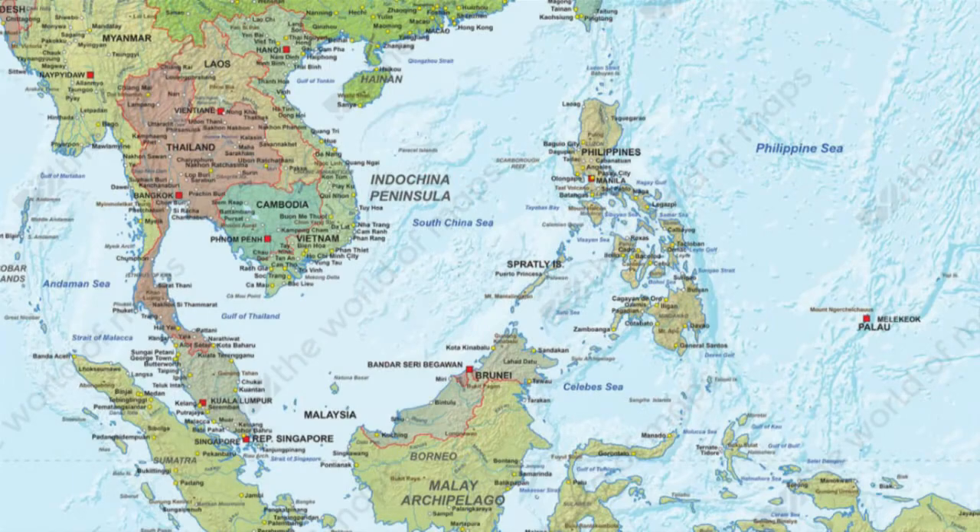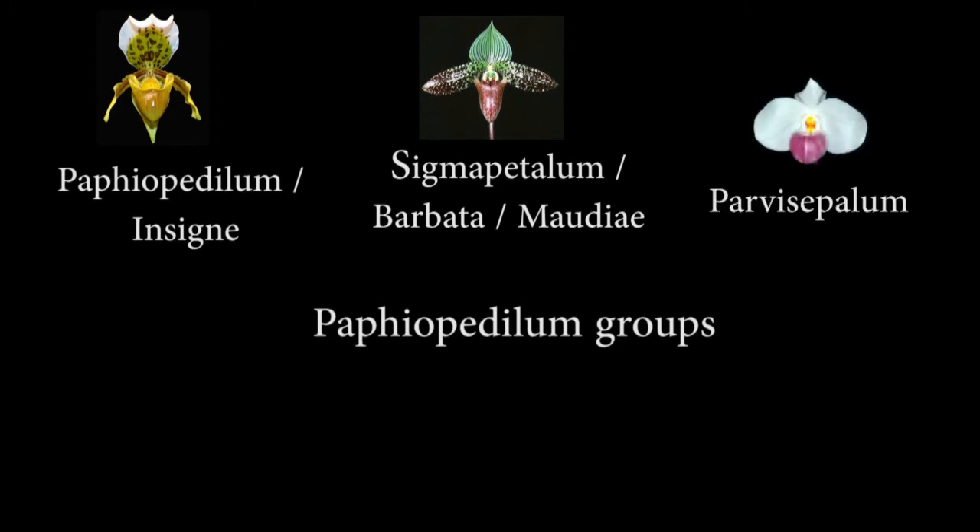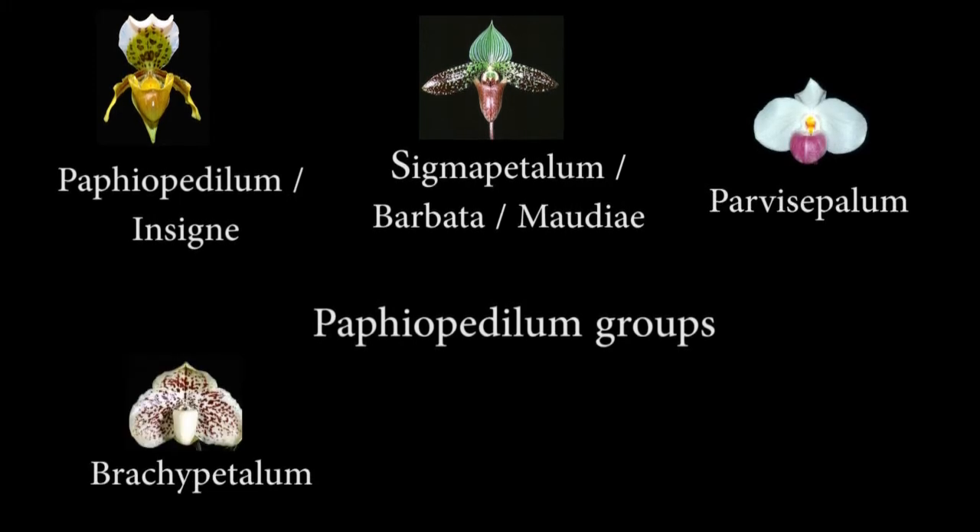Pafs are natives to Southeast Asia. The ones we grow largely come from Eastern India through to Indonesia. The main subgenera or groupings within Paphiopedilum are Paphiopedilum or Insigne, Sigmatopetalum, also known as Barbata or Morii, Parviceplum, Brachypetalum, and Multiflorals or Polyanthus.